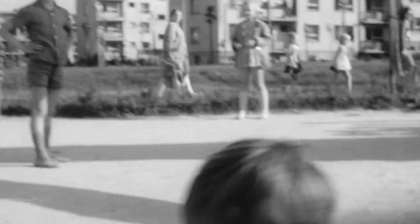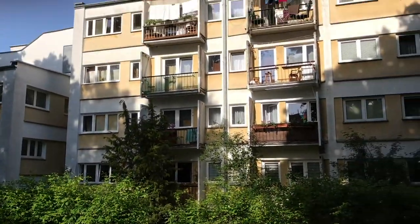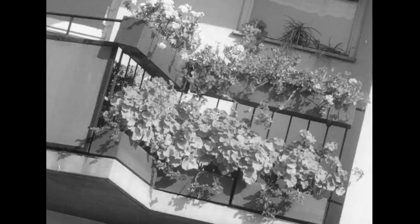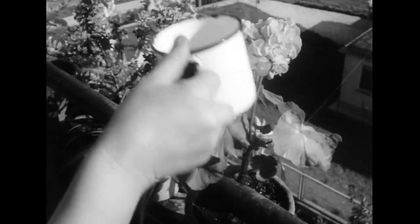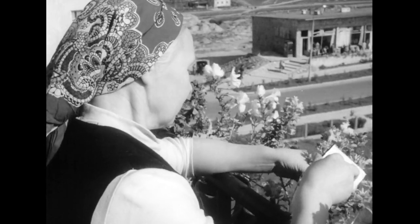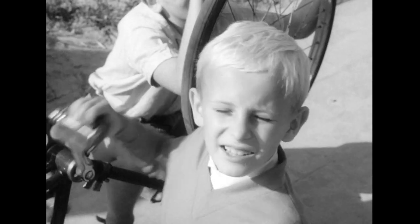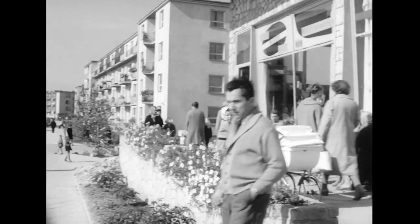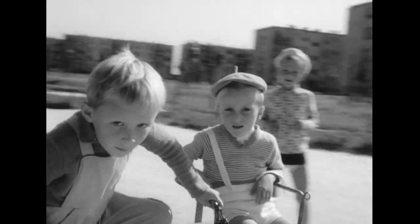Warto zwrócić uwagę na balkony. Pomysłem Hansenów na zindywidualizowanie architektury pomyślanej na tak zwaną korbiuserowską wielką liczbę było to, żeby rytm balkonów był nieregularny i żeby w ten sposób rozbić monotonię. Prowadzili konsultacje społeczne, sprawdzając jakie typy rodzin i modele zamieszkiwania preferują mieszkańcy oraz z której strony chcieliby mieć balkon. Skończyło się to fiaskiem, ponieważ osoby, które konsultowały mieszkania, to były inne osoby niż te, które je dostawały.